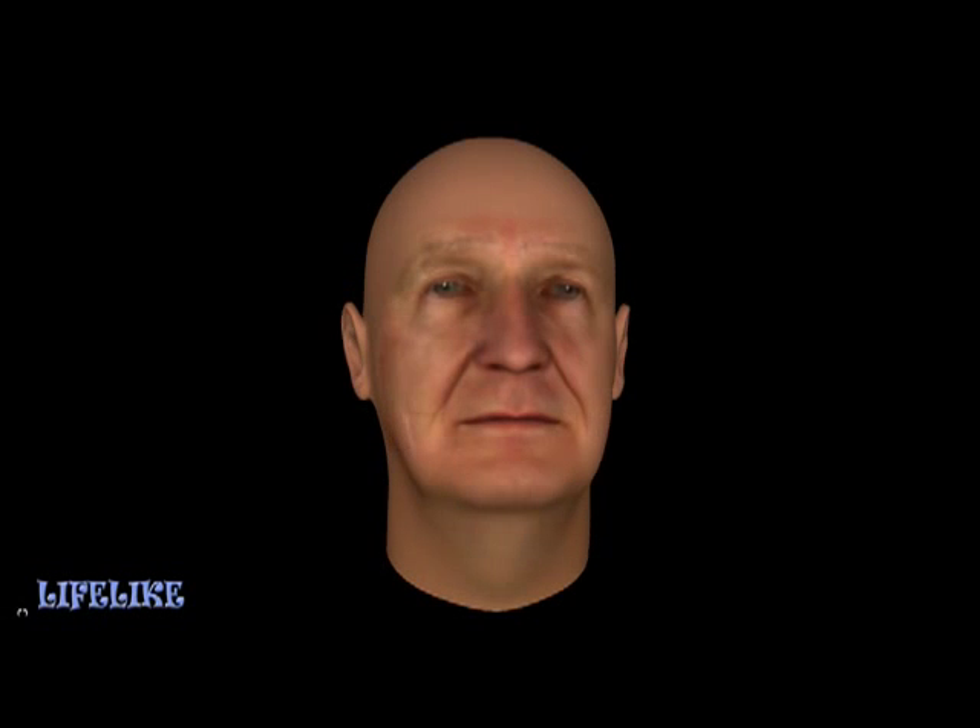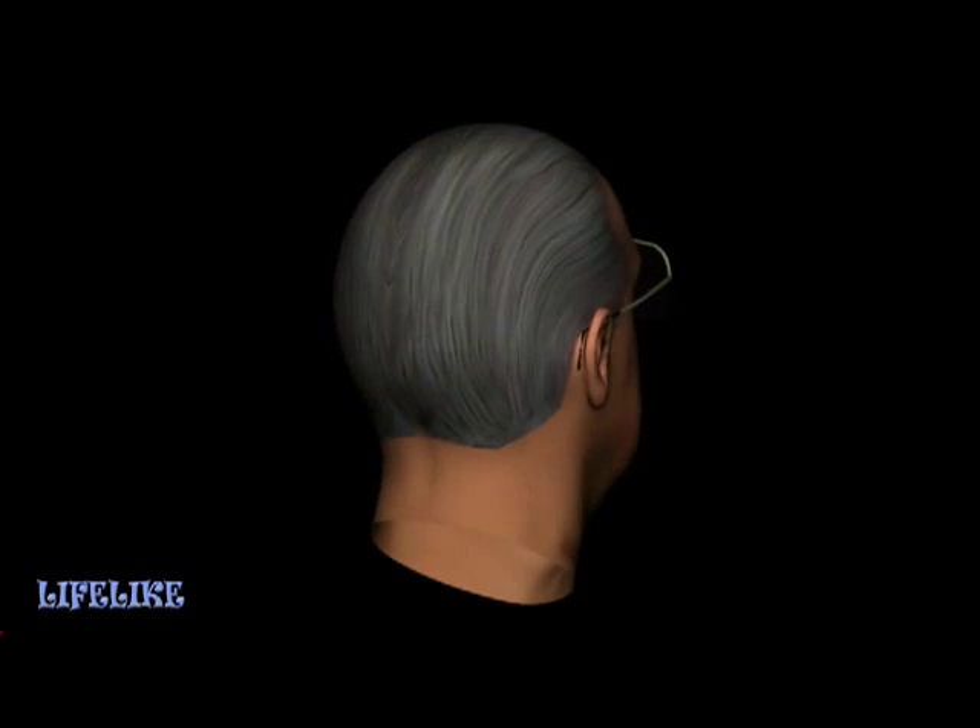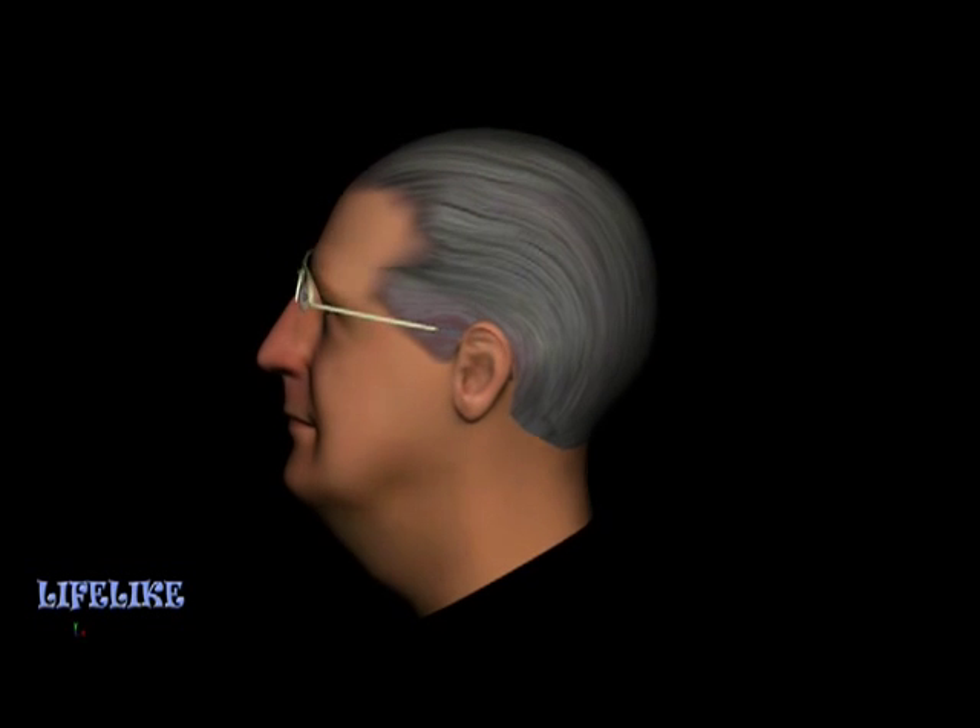Our first application of this research is to create interactive computer-generated representations of individuals to preserve their knowledge. National Science Foundation Program Manager Alex Schwarzkopf was selected as the first subject whose knowledge will be digitally preserved. In the first phase of this project, a graphical asset production pipeline was created to allow us to digitize the facial characteristics and physical movements of Dr. Schwarzkopf.